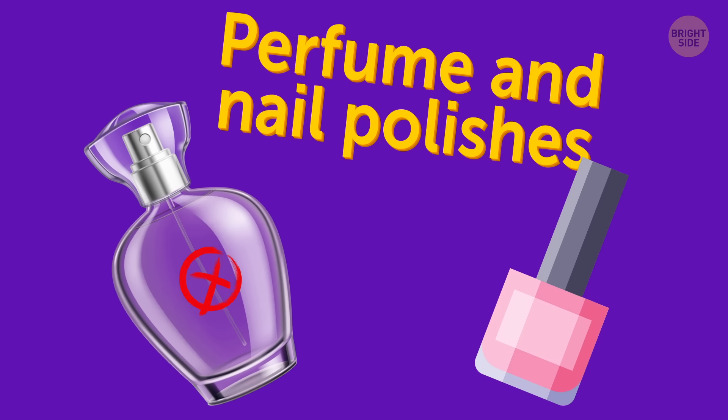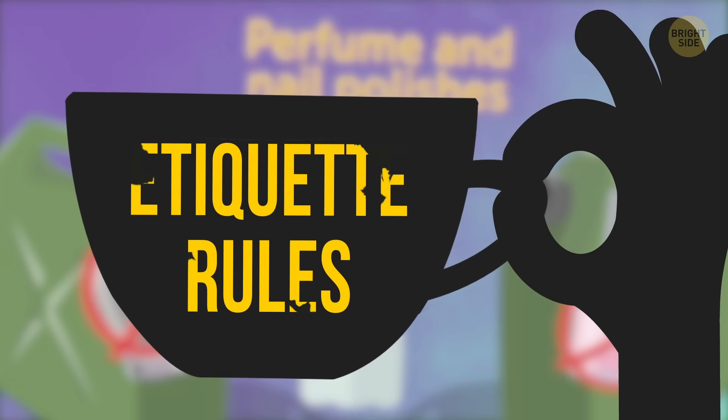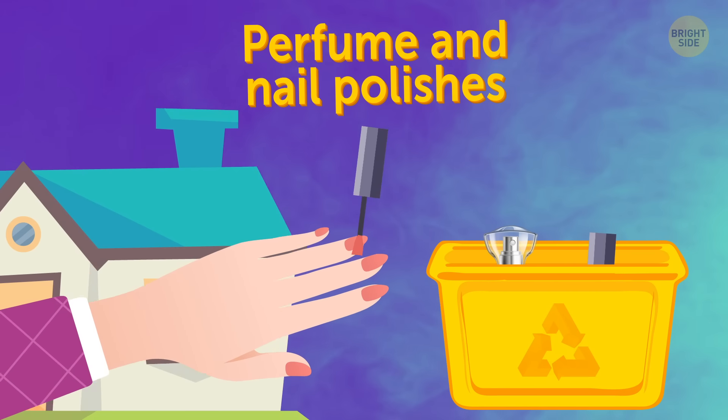Perfume and nail polishes. These are forbidden too, but not only because of liquid restrictions, but also for etiquette rules. Some passengers may be allergic to their smell, so avoid perfume and paint your nails at home.